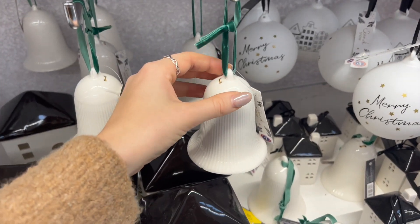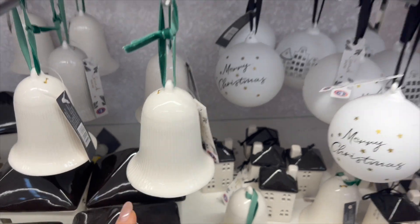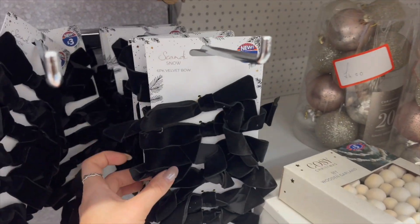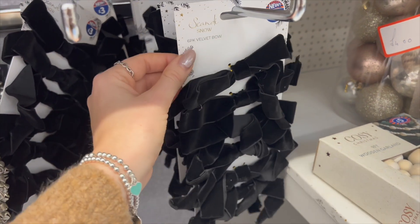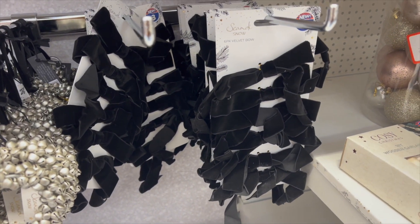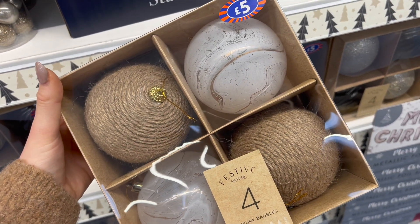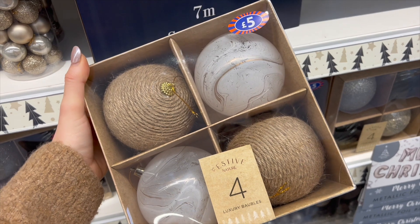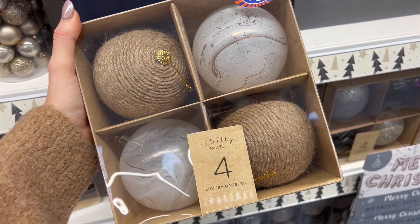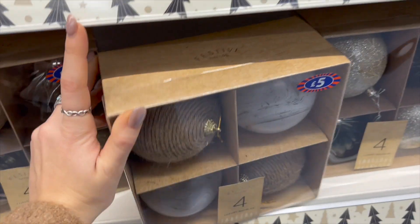I've seen on TikTok that everyone's saying to run to B&M because they're doing lots of White Company dupes - the bell is one of them and it's three pounds. They also have the black bows for wrapping presents which was very in for White Company last year, and they are three pounds. I honestly love going to shops where you can get dupes of higher end products at such a more affordable price. I saw these baubles last year and I'm just obsessed - I love the rubric color matching my jumper today and the marble effect. Five pounds, they are just so pretty. That is B&M done - next up, Home Sense.